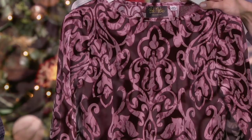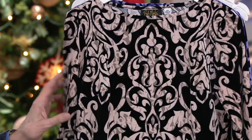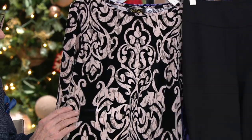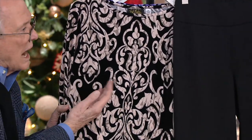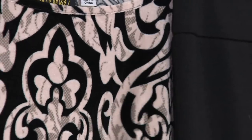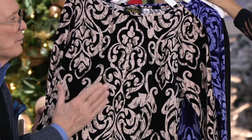Extra extra small through 3X in the Bordeaux. That is so lovely. And look at this color combination with the black — it's like a black with a sort of an ivory, beautiful beige-y ivory. And if you notice in the design, there's kind of like a lace print underneath to give it a little texture. I love that.